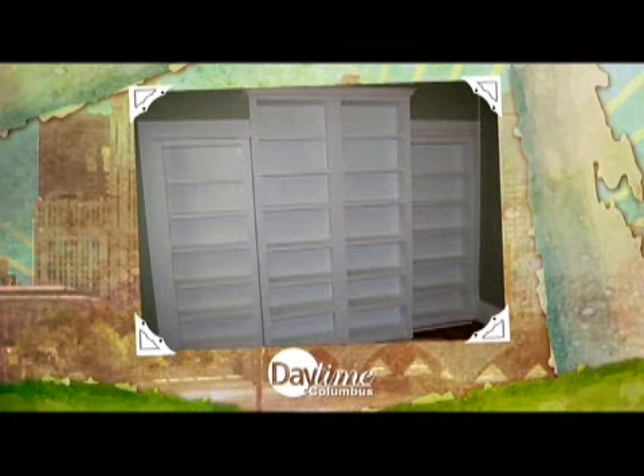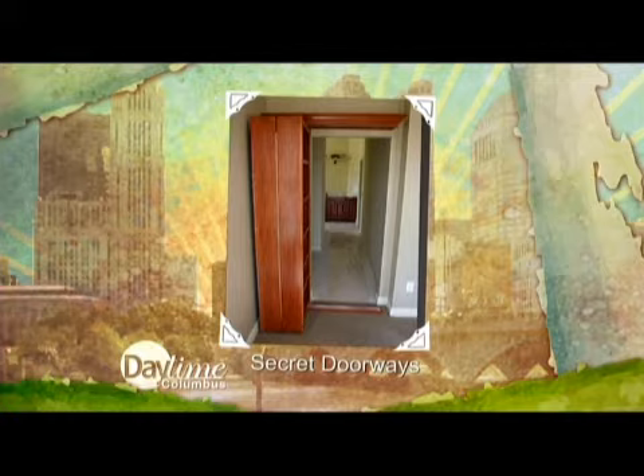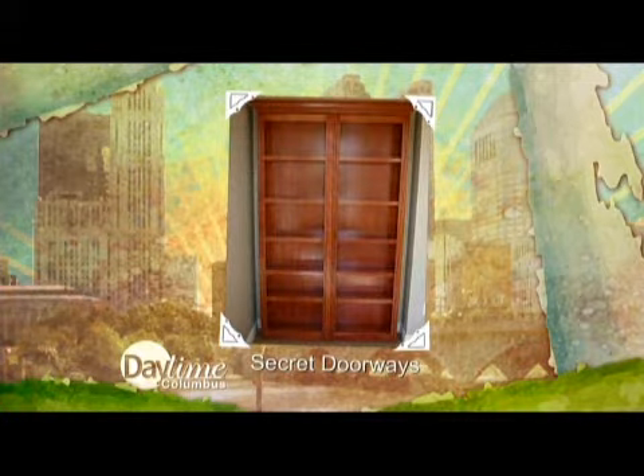Where did you get the idea from — watching old movies with secret doors or what? Too much TV, too much Scooby-Doo, what can I say? Actually, I saw the concept, and my oldest son was two at the time.